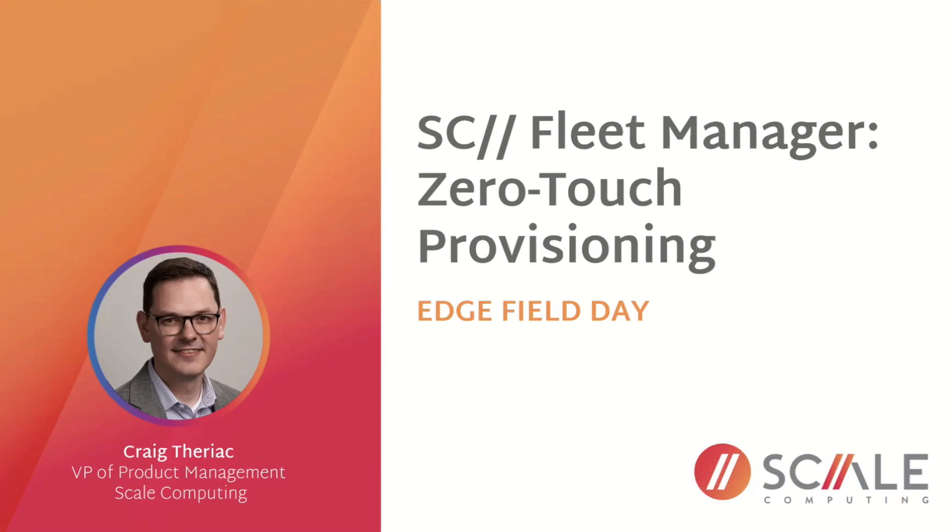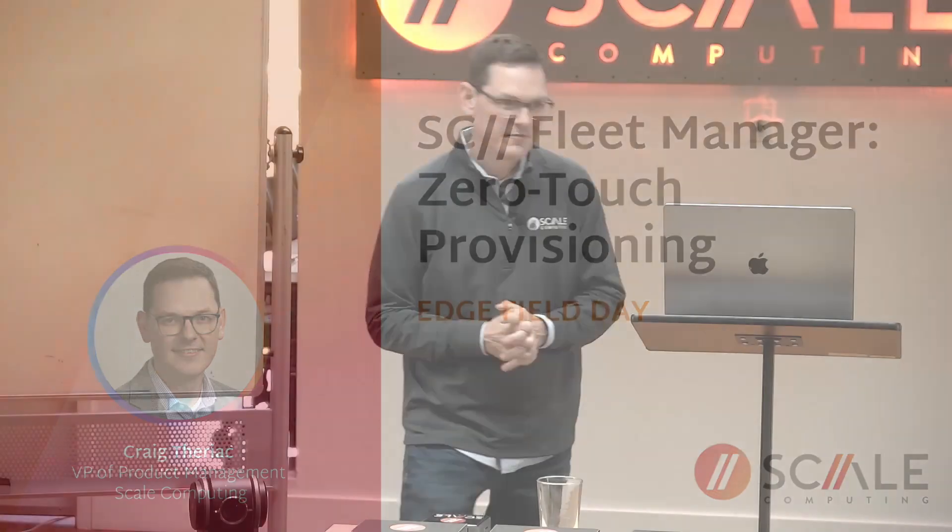I'm Craig Teriak, Vice President of Product Management. My last topic of conversation is what we call zero-touch provisioning, which is a brand new feature that we built into SE Fleet Manager. We are officially announcing it today here at Edgefield Day 1, so we're very excited to be able to say that.